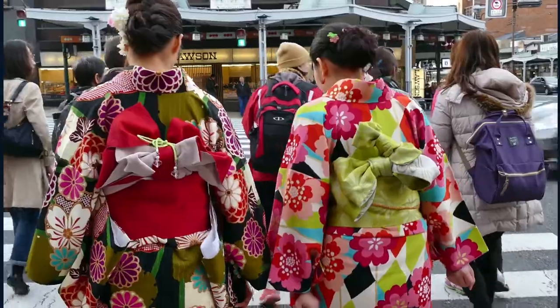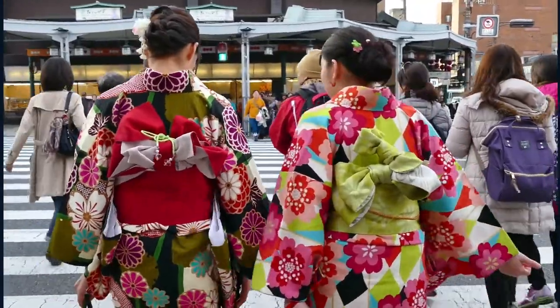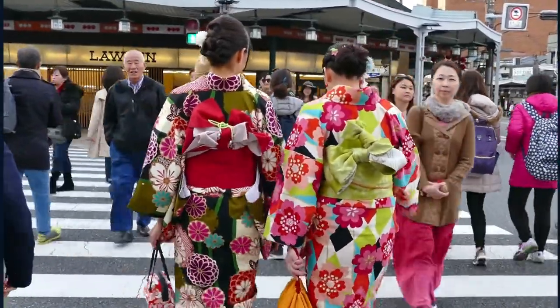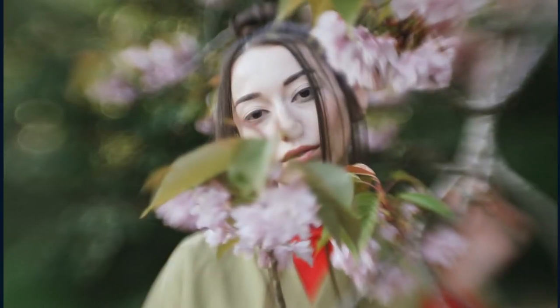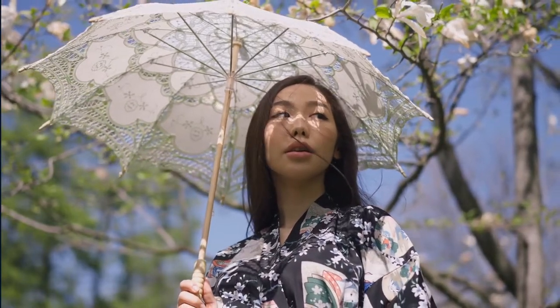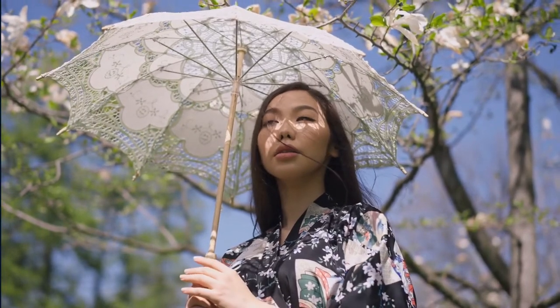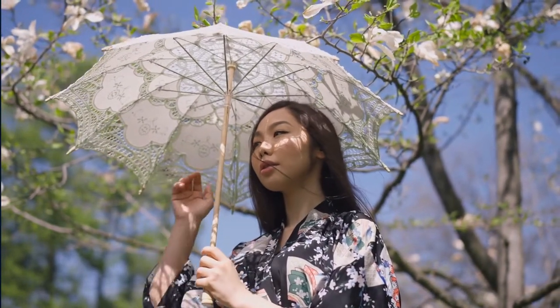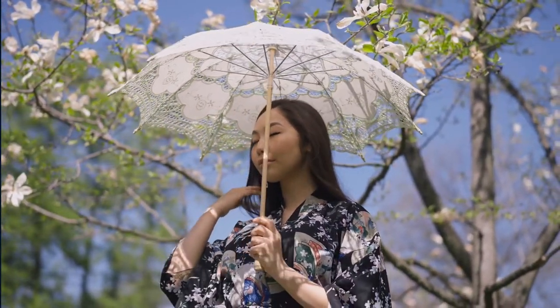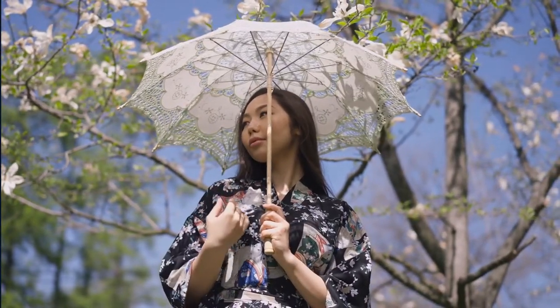In today's world, a woman's sense of style is more diverse than it ever has been. Women have a vast number of choices when it comes to clothing, footwear, and accessories. These days, women are choosing to dress in more fashionable and casual garments. The Women's Three-Quarters Sleeve Japanese Shawl Kimono Cardigan Tops Cover Up, one size US XL, is a staple for every woman who wants to look stylish and comfortable at the same time.